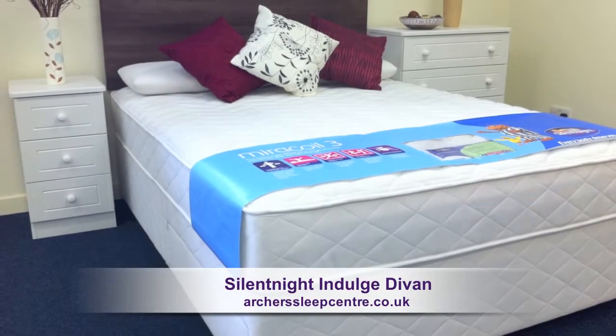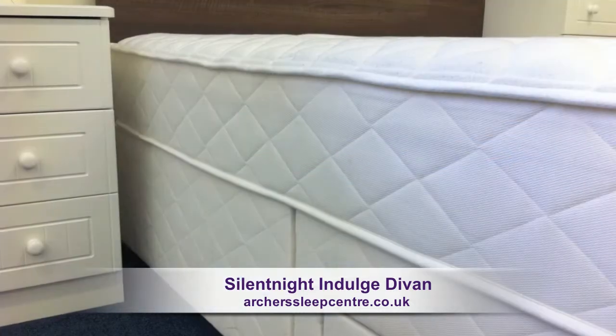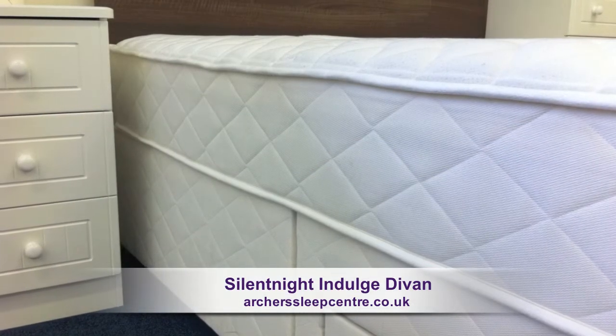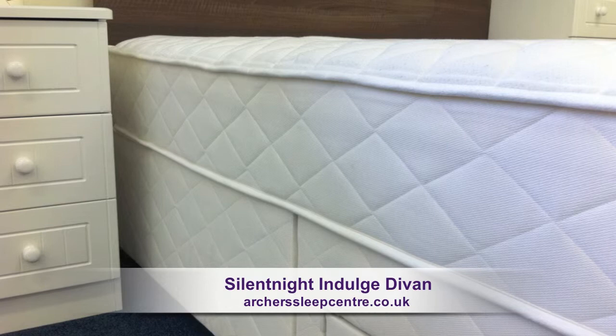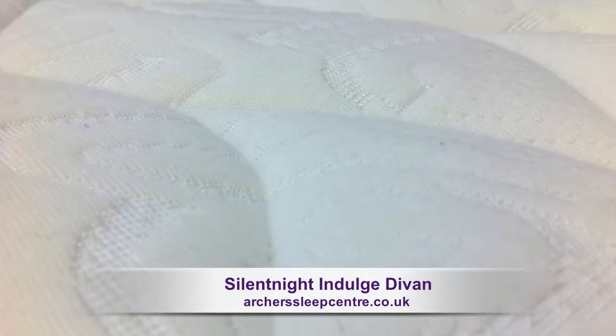The Silentnight Indulged Divan offers a firm support mattress with a 25mm memory foam top layer and a mattress depth of 23cm, with a high density stretch fabric cover providing a luxurious feel.